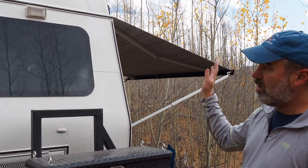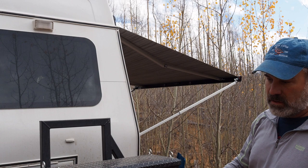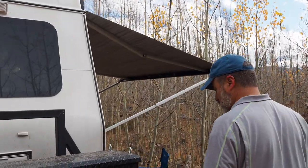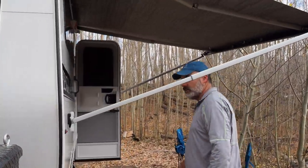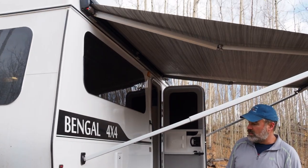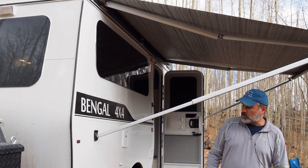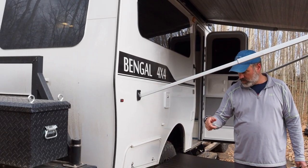We got down to about 65 percent this morning so power has been holding up just fine. It does have outside lighting on all three sides. Coming around to this side, there's an orange light and the awning is out — the Fiamma awning — and they've got the mounts built into the side to get it propped up properly.